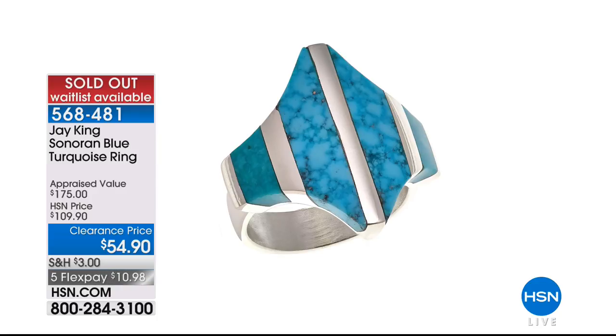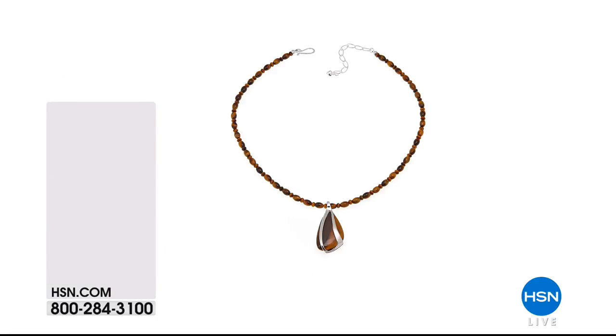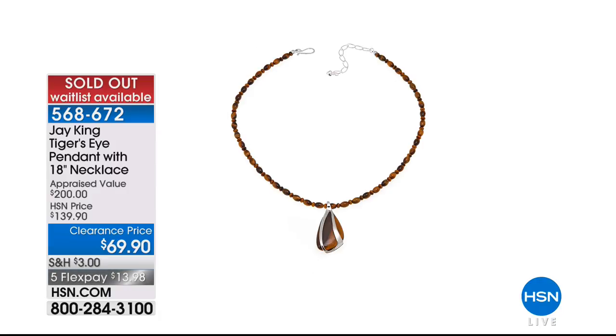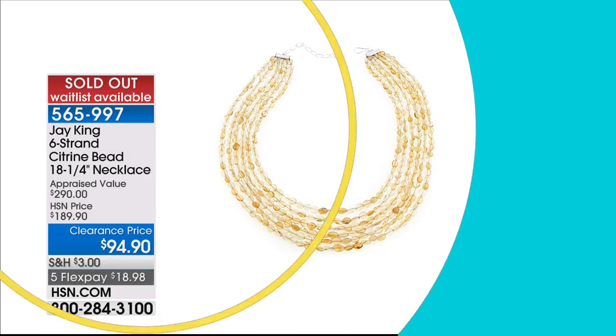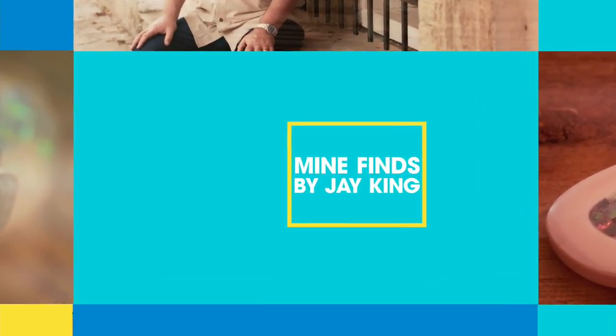Welcome to the top of the hour. Speaking of sellouts — number one is gone, congratulations. Number two, the tiger's eye, is also gone, congratulations. And number three, the citrine, has also been spoken for. Thank you so much. We still have several more clearance items and some brand new turquoise to share with you — every hour with Jay King is one not to be missed.